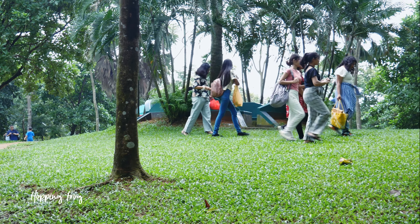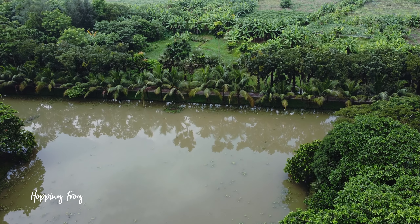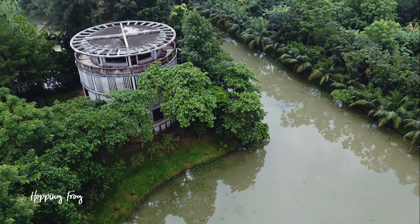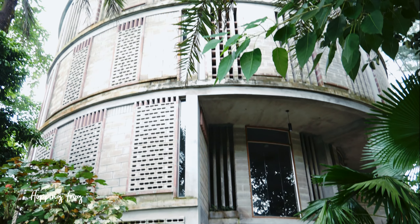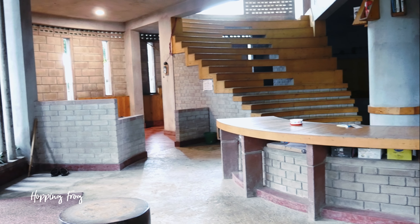They have a library with a unique architecture — this is one of the most beautiful libraries I have ever seen, made following eco-friendly and green architecture. Entry fee to the library is 50 Taka and their collection of books is mostly in Bangla. You can pass quality time inside such a nice place.